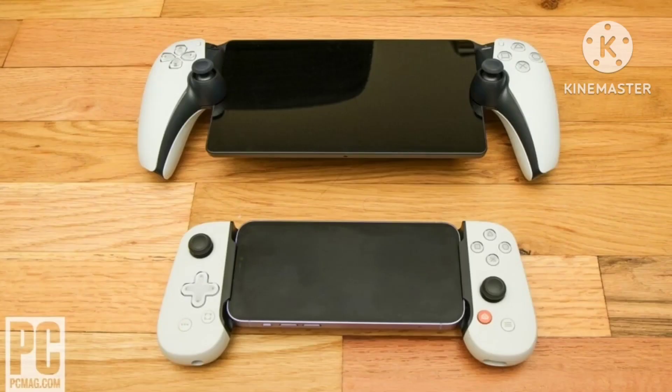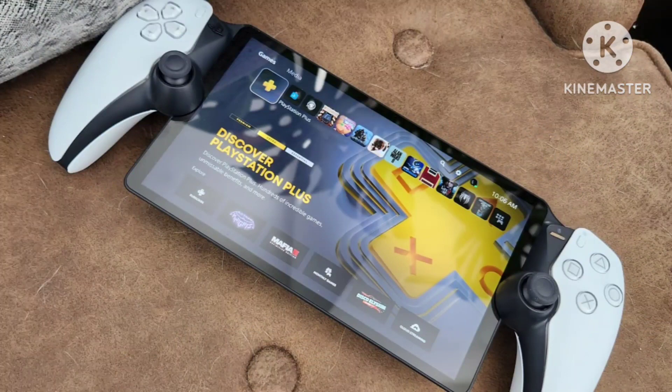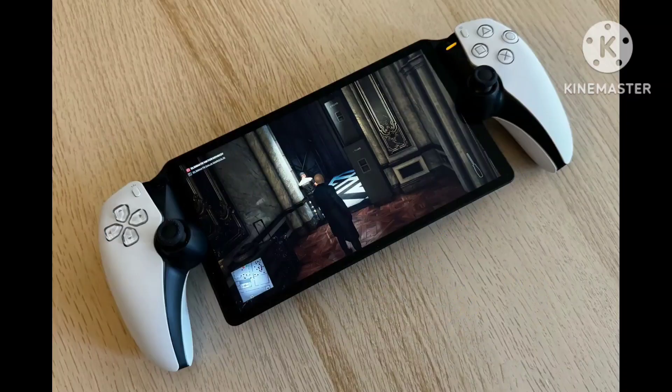In my time with the Portal, I've mostly had the 'it just works' experience, especially after a post-launch software update that seemed to make some small performance improvements. I connect it to my PlayStation 5 and within a few seconds I can bring my games to most parts of my home and play them fine on the Portal's crisp and colorful 8-inch LCD, complete with those nifty DualSense haptics.